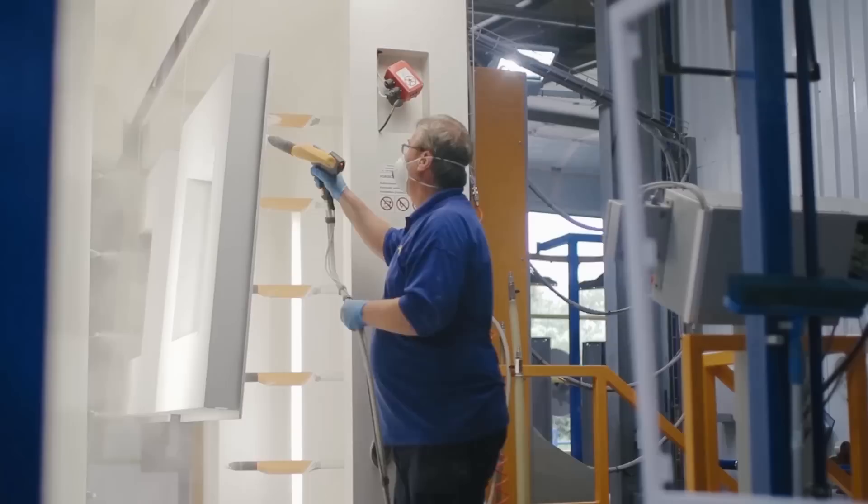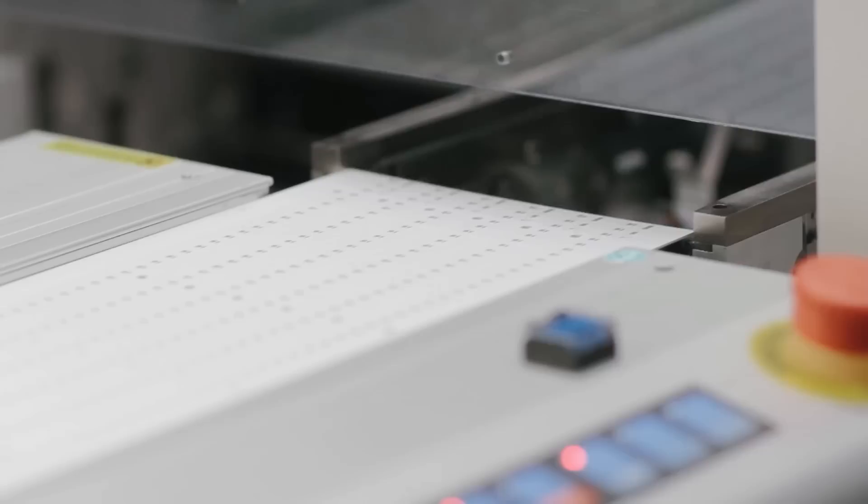The Sainsbury's project uses a vast amount of our capabilities — anything from punching steel, folding steel, painting steel and assembly. On top of that we have our internal electronics unit with our own SMT machinery making our own bespoke LED boards specifically for the Sainsbury's project, where the light output is a very tight specification.